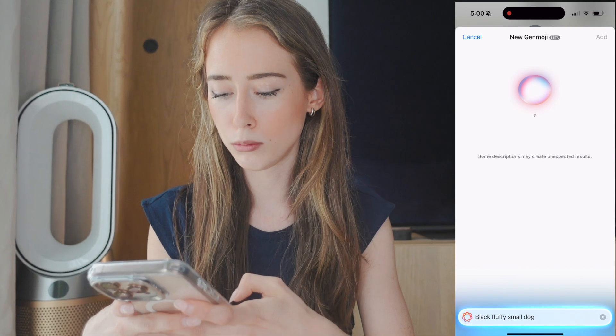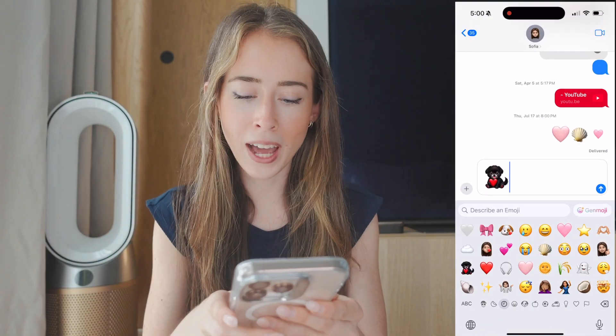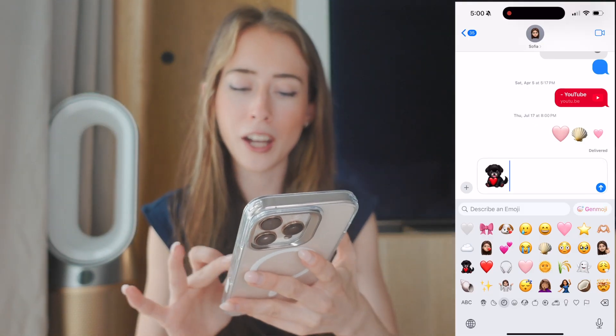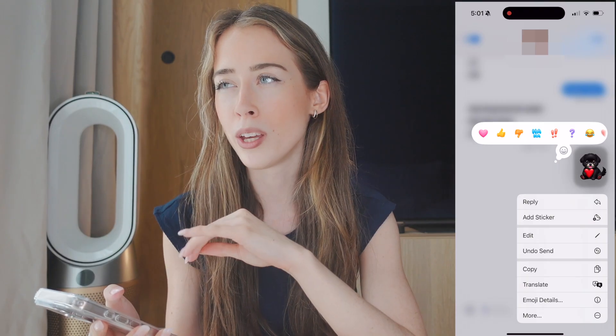For example, 'a black small dog' — this is so cute. If you want to use it, just press Add and it's going to come up in your emojis. The only catch is you can pretty much only use it in Messages, so if you create an emoji, you can't type it on Instagram.